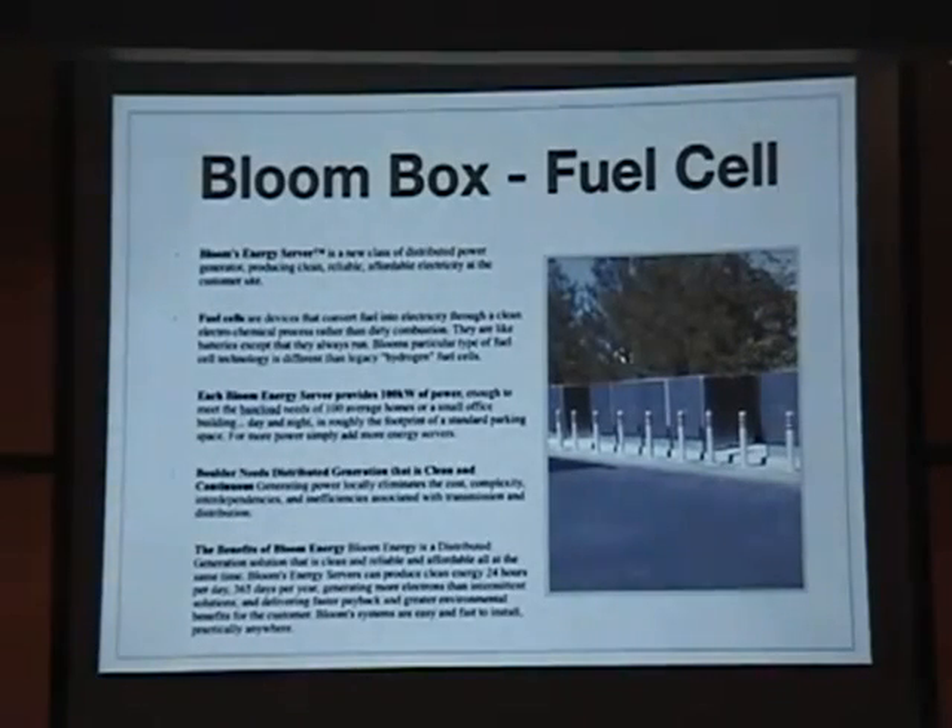Each one of these boxes provides 100 kilowatts of power at 24 hours a day, 365 days a year, so it works for about 100 normal size homes. The Bloom Box, depending on what type of fuel it uses, can reduce CO2 emissions by 40 to 100%. It goes hand in hand with biogas or other alternative biofuels.